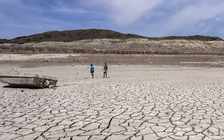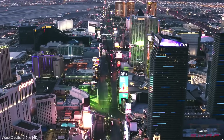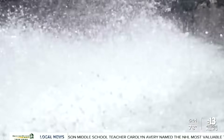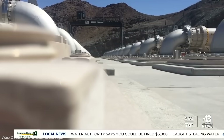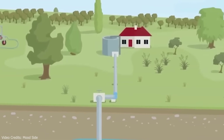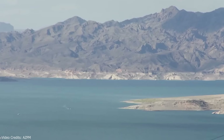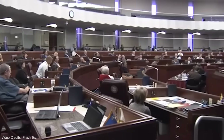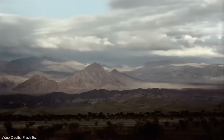Nevada's water problems are real. The Colorado River is under stress, Lake Mead's levels keep dropping, and Las Vegas and surrounding communities face genuine long-term water challenges. But the solution isn't pumping the Pacific Ocean 170 miles inland. Real solutions are already happening: water recycling programs in Las Vegas that reclaim nearly every drop used indoors, conservation measures, facility upgrades at Lake Mead, and agreements between states to share limited resources more efficiently. These aren't flashy — they don't generate $16 billion headlines — but they work.